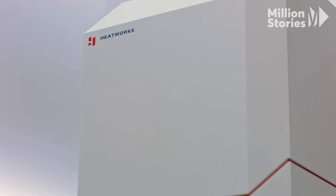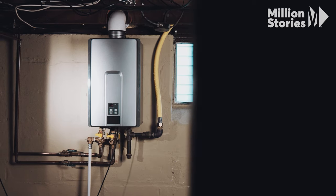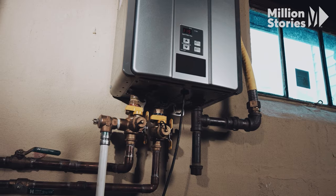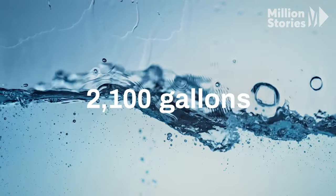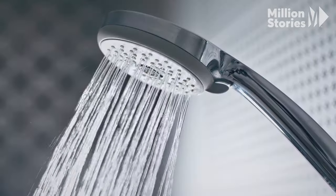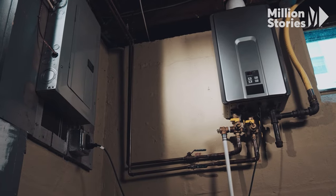The way the Ohmic Array technology heats water is unique, but it's not the only tankless water heater on the market. In fact, all tankless or on-demand water heaters save energy and water — up to 2,100 gallons of water every year on average — because you're only heating the water you need to use. But if tankless water heaters are so much better than their predecessors, why aren't they ubiquitous?